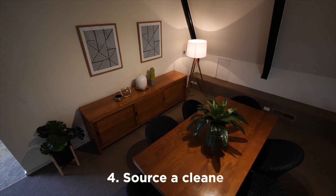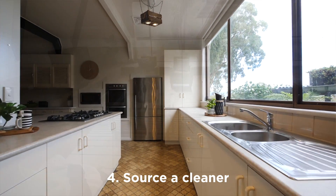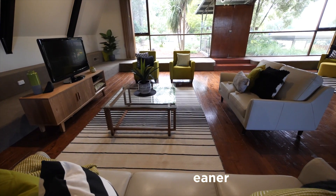We also recommend sourcing a cleaner to come through the property and do a final inspection and clean. This will assist you in ensuring that you do get your full bond back at the end of your tenancy.